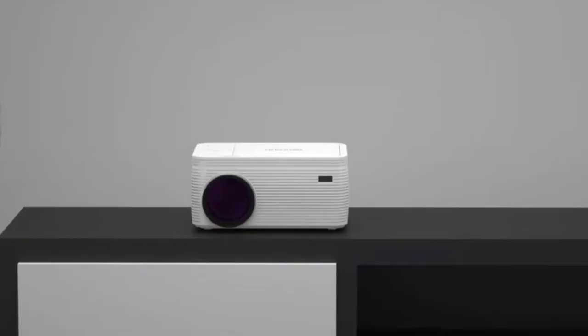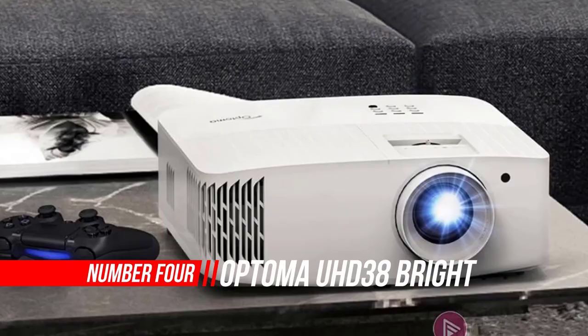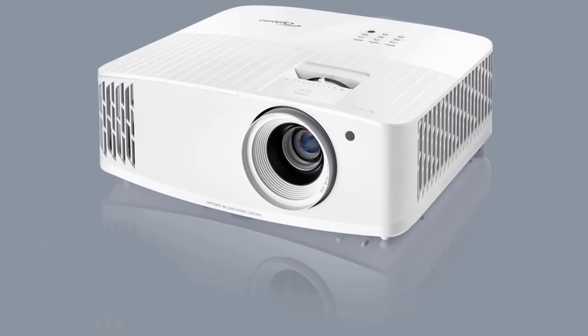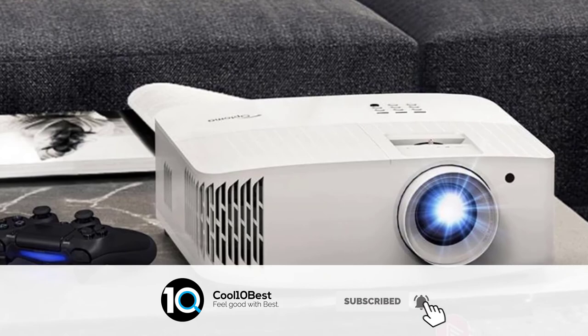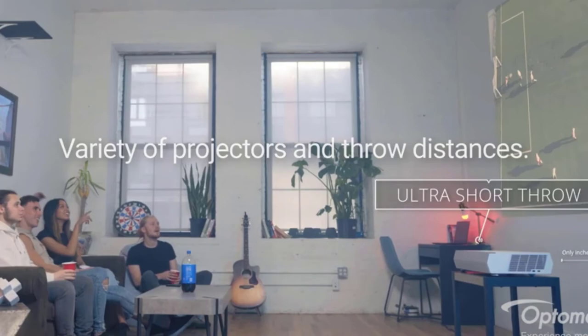Number 4: Optoma UHD38 4K UHD Gaming Projector. The Optoma UHD38 is a reasonably compact DLP 4K projector ideal for all-round use in the home, but with extra special features for gaming. Able to pump out very bright images, its searing 4000 ANSI lumens means it can be used during the day or even as an outdoor projector, if you have a good surface or screen to project onto.